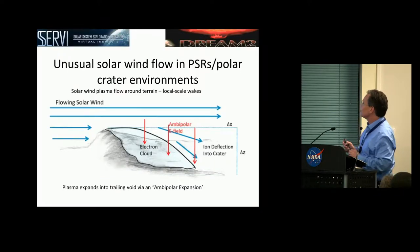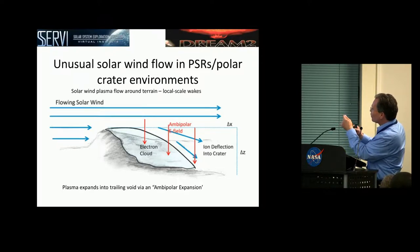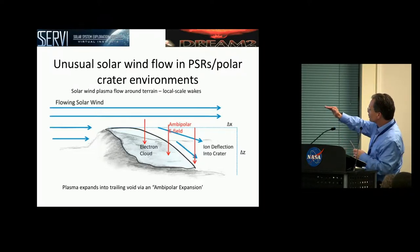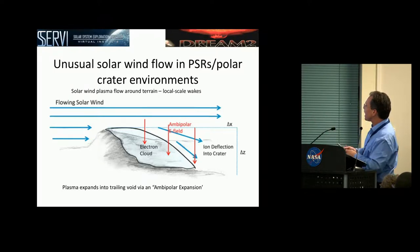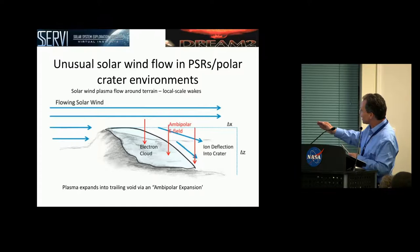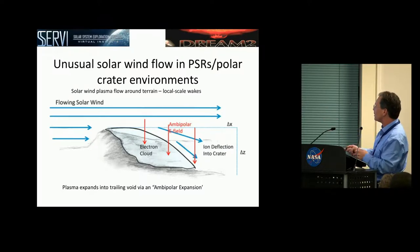Let me describe the unusual solar wind flow in obstructed regions up near the polar region. The solar wind up in polar regions along the terminator is nearly horizontally flowing, and it consists of both protons and electrons. It's a collisionless fluid. Once you have an obstruction, that plasma does expand back in, but not by regular pressure — it's collisionless. The way it expands back in is through electrical forces. The low-mass electrons move into the void ahead of the ions and establish an ambipolar electric field, which then deflects the ions in. Along that leeward edge, you actually have a bite out or lack of positive ion flow, and you can end up with an electron cloud region.